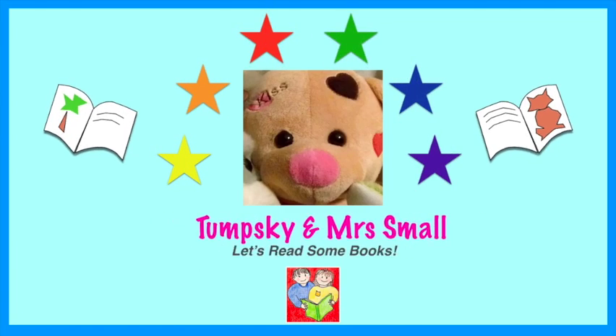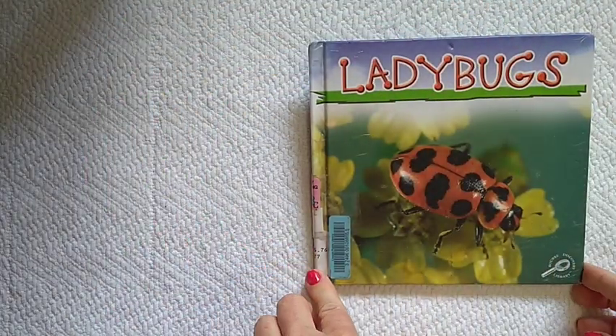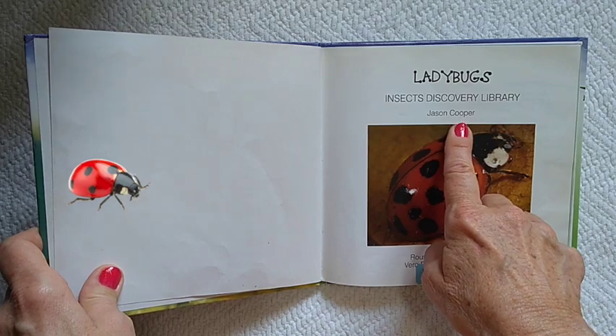Let's read some books! Ladybugs. Insects Discovery Library by Jason Cooper.